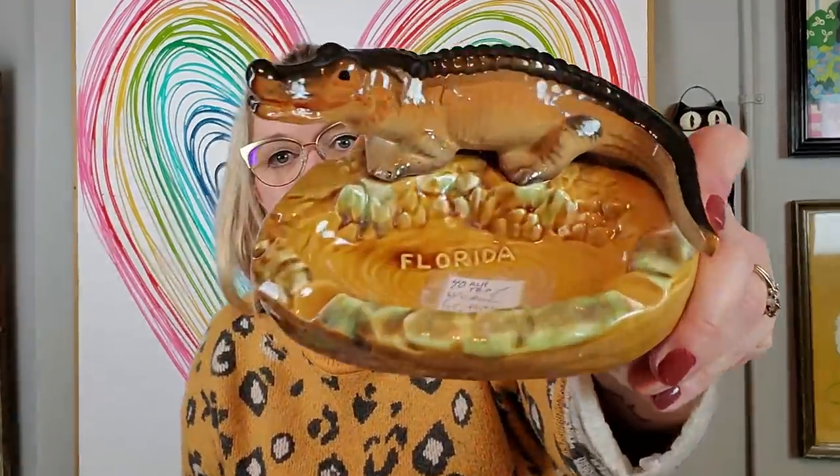I got this ashtray for $2. It is made in Japan, but it's Florida-themed and it's got the gator on it — just a neat little kitschy souvenir piece. It's GF made in Japan. It's in really good condition. You can keep your little trinkets in there if you like gators and you like Florida. Typically I get several ashtrays, but I didn't this time.